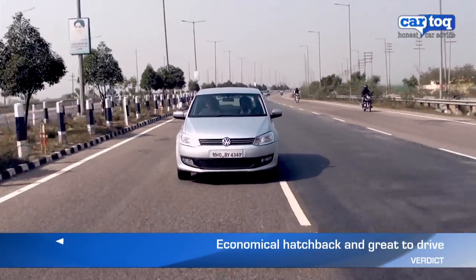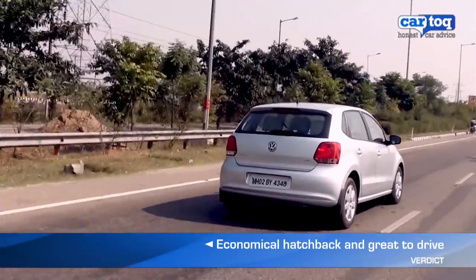All in all, the Polo is a high quality, fuel-efficient hatch which is perfect for city driving.